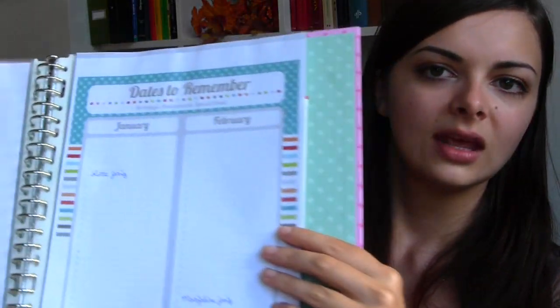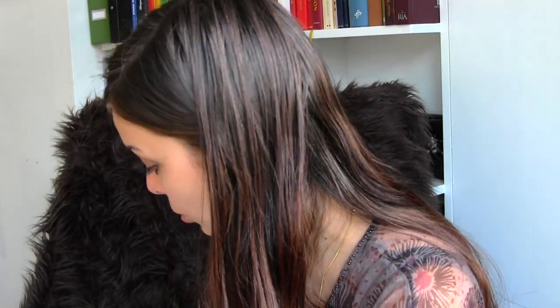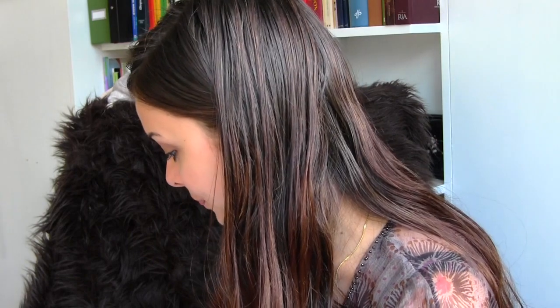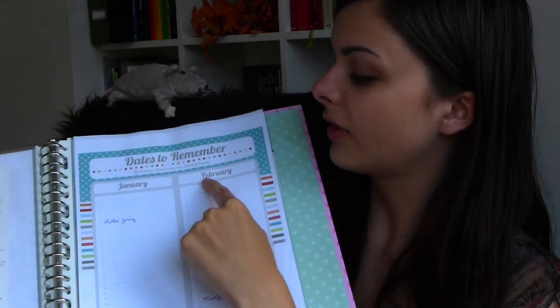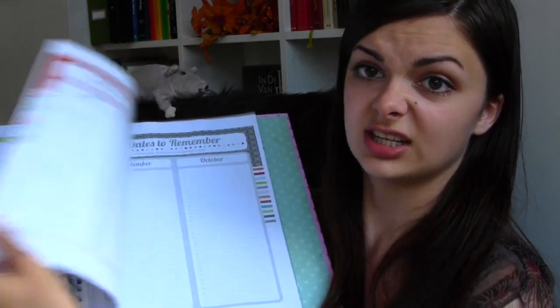Then I have another tab — these are 'dates to remember.' The cheat sheet was from OneGoodThing by Jillee.com. The dates to remember page has every month listed, and then birthdays and anniversaries. That's just really nice for me to keep track of birthdays, because I tend to forget stuff like that.